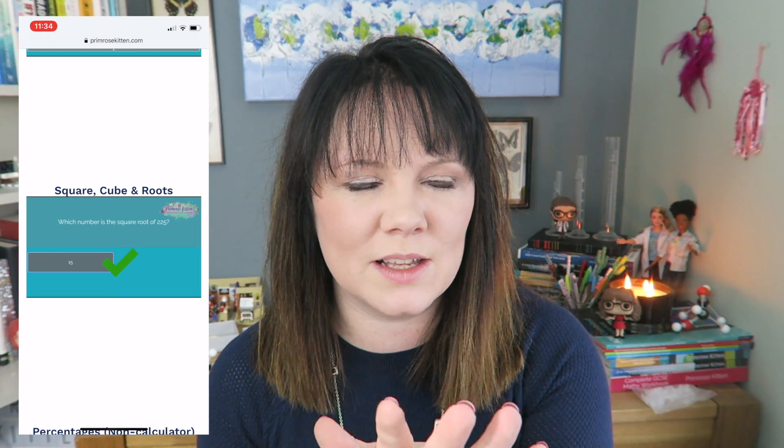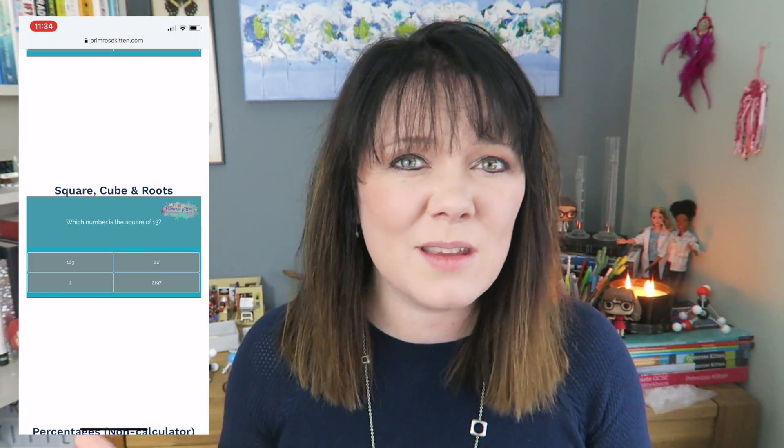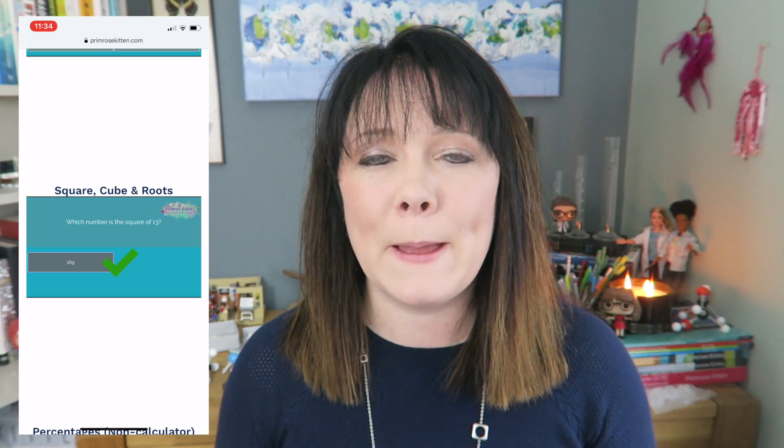A great example of this is square numbers. If I ask you to work out 196 divided by 14, some of you will know the answer just like that because you've learnt it, and some of you will sit there and do long division to find out that 196 divided by 14 is 14 — because 14 squared is 196. If you saw that in the exam, you'd either know it because you've learnt your square numbers little and often over time, or you'd have to spend maybe a minute or two doing the long division.